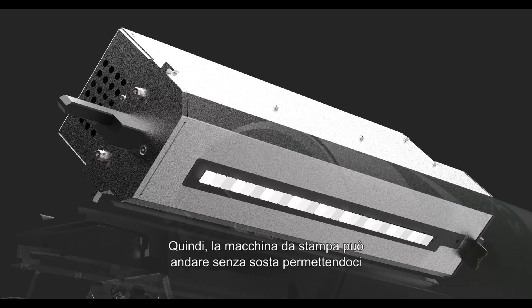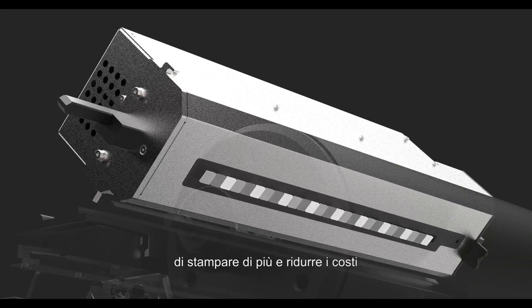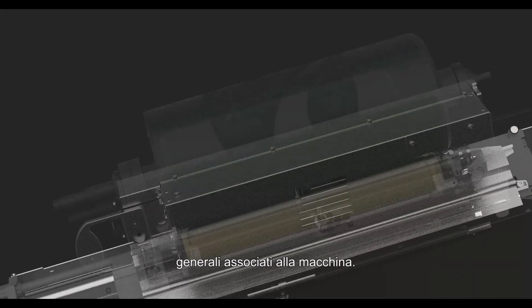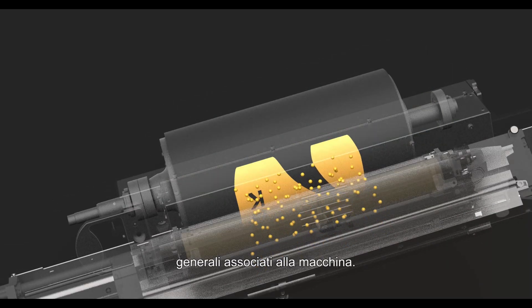The press can run and run and run, and that gives the ability to put more volume onto the press, to reduce the overall running costs associated with the press. As a result of that, we'd anticipate that the average monthly volume on a Nextfinity will be in the million-plus per month A4 equivalent.